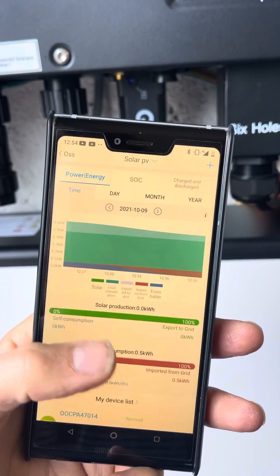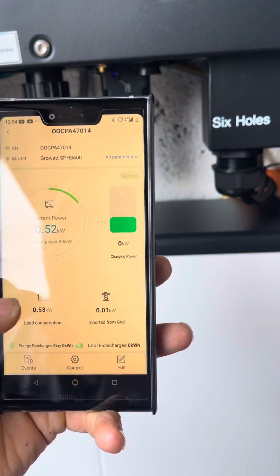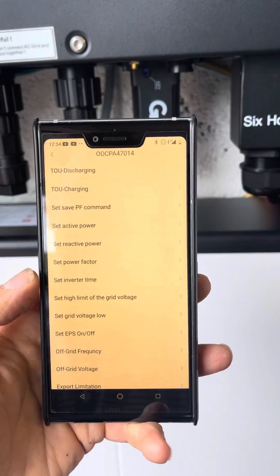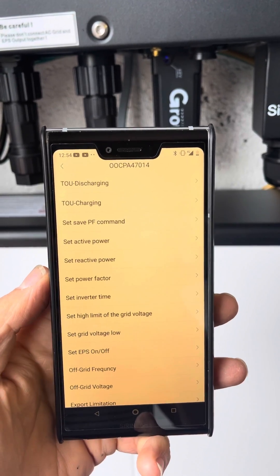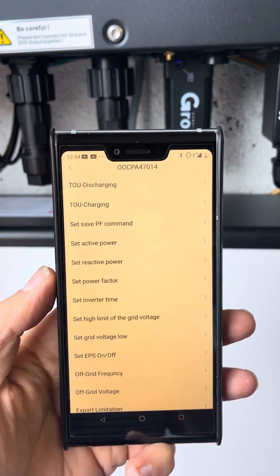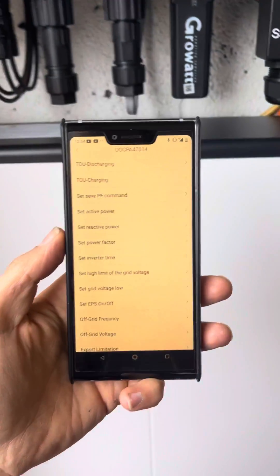With these systems as well, they can be controlled by the battery itself. So you can set the units to time charge. If you've got a cheap rate energy provider such as Octopus Energy, you can program these batteries to charge up off-peak and then discharge through the day when the energy prices are high.